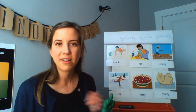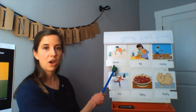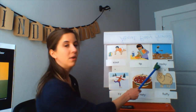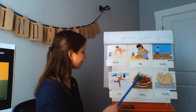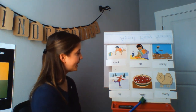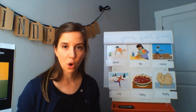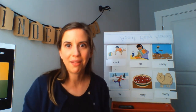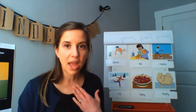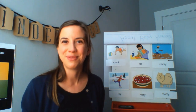Now we're going to read them all together and then we'll play a quick game. Scoot. Tip. Rocky. Icy. Tasty. Fluffy. Good. I'm going to tell a little story, and when I stop and you know what word goes there — which one of these words — you're going to shout it out.